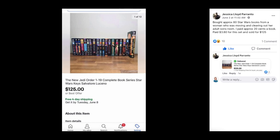Next up is Jessica Lloyd Paranto — bought about 80 Star Wars books from a woman who was moving and clearing out her adult son's room. She paid approximately $0.20 a book, paid $3.80 for this set, and sold for $125.